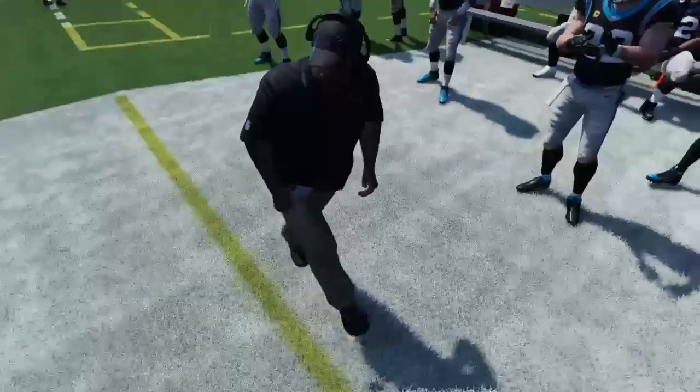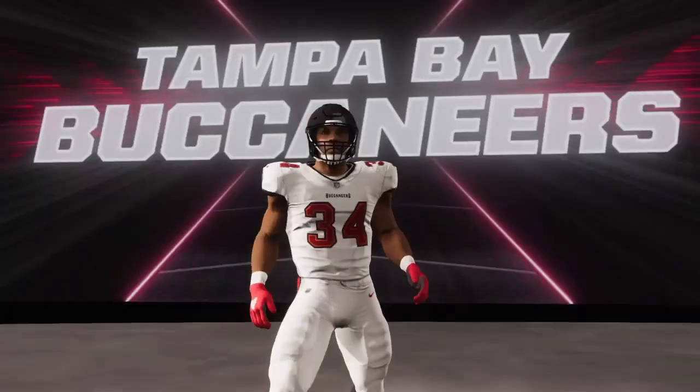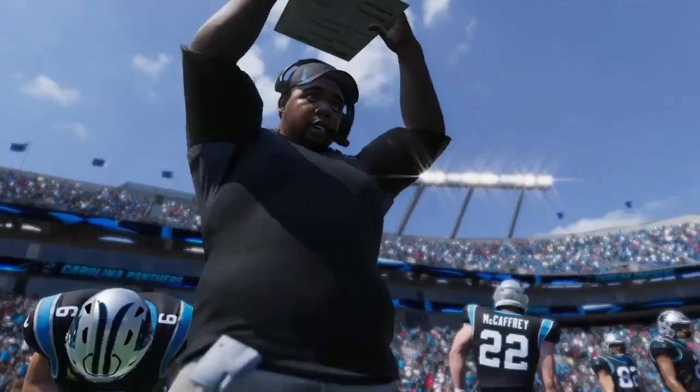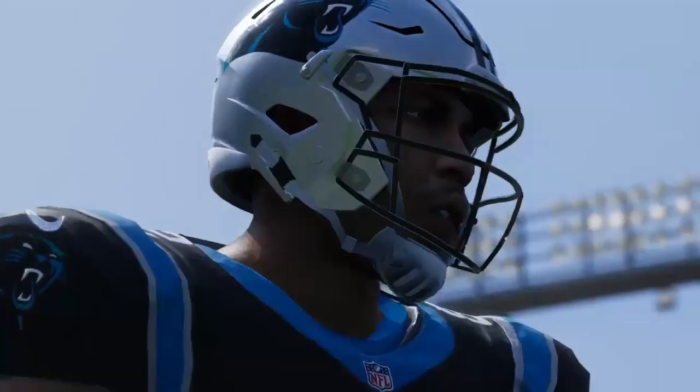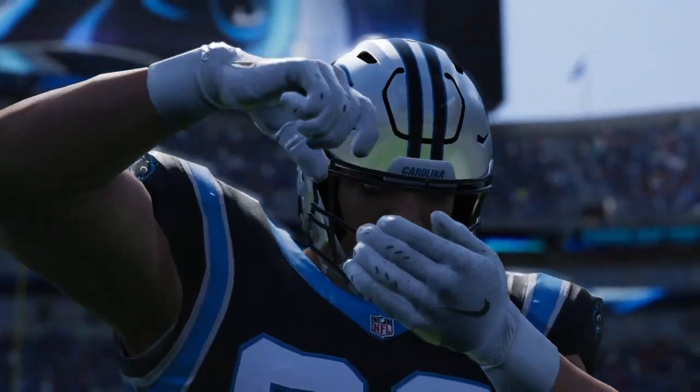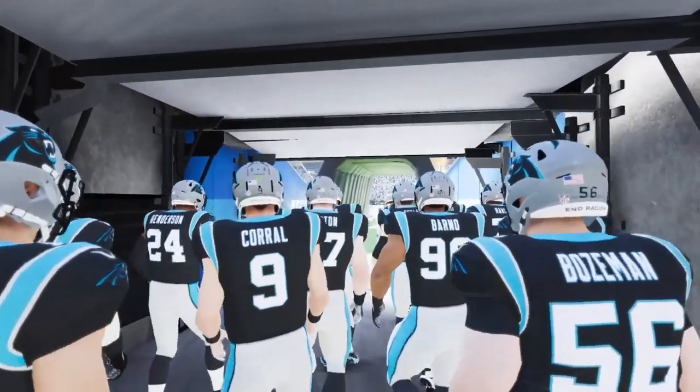Hello everyone, welcome to week three of the NFL. Today, the 2-0 Buccaneers face the 1-1 Panthers. From now on, we're going to show every game of the season.